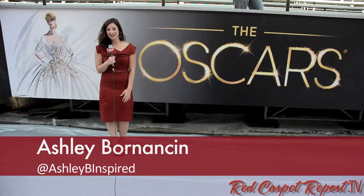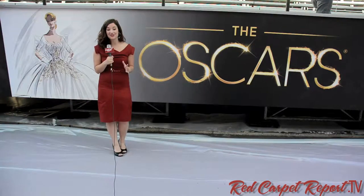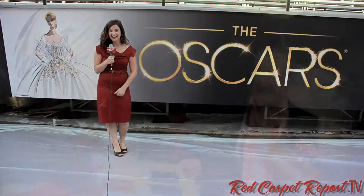Hey guys, it's Ashley Bornanson here in Hollywood with the Red Carpet Report. It is day three leading up to the Oscars and today is one of our favorite events — the food and drink preview of the Governor's Ball. We get to try some of the best food from international world-class chef Wolfgang Puck, try some of our favorite cocktails from our friends at Patron, and see the behind the scenes of what goes into making the Oscars — the whole layout, how it's set up, everything. So let's go check it out!